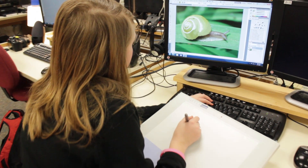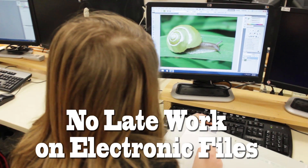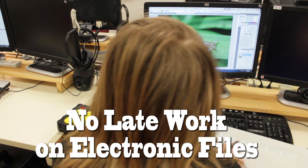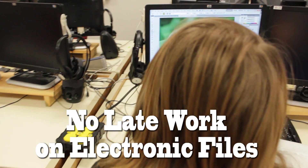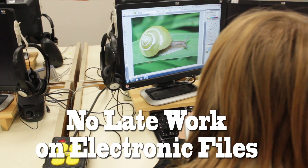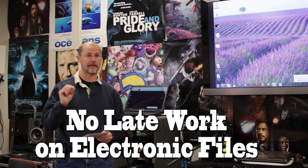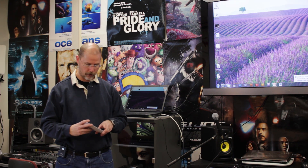Another thing — we're going to do a lot of assignments on the computer and I do not count them late. So you can turn them in when you need to. If you're absent, don't sweat it. All you need to do is come in before or after school, get caught up, and I will give you full credit. You do have to turn them in at the end of the semester, but you don't have to worry about late work.